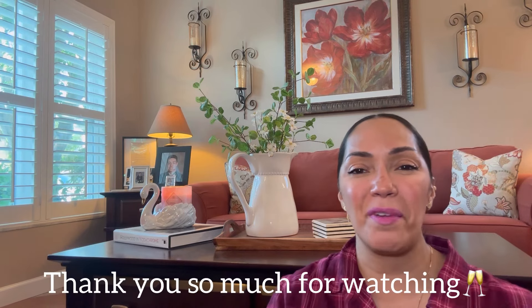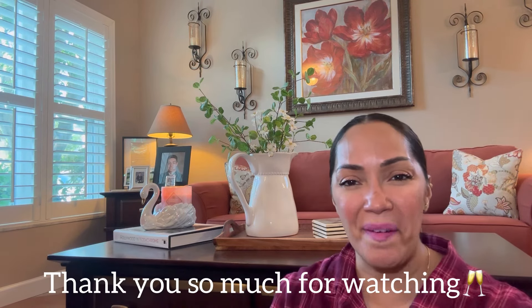Thank you, my friends, thank you so much for tuning in. Until next time, we'll talk very soon. Have a great night. Bye-bye.